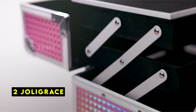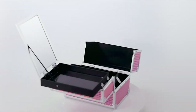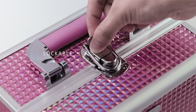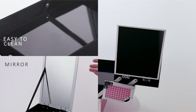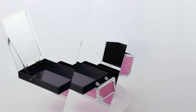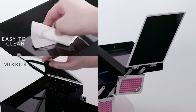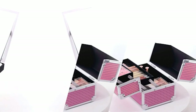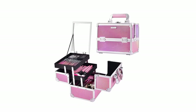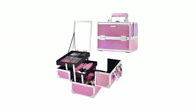At number 2 is Jala Grace. The Jala Grace makeup case is more than just storage — it's a stylish and practical addition to any beauty enthusiast's collection. Its compact size, measuring 9.44 by 6.69 by 7 inches, makes it perfect for travel or everyday use. The case's durable construction, reinforced corners, and waterproof glitter pink finish offer excellent protection for your cosmetics. The extendable cantilever trays and built-in mirror provide convenient access to your makeup, streamlining your beauty routine.